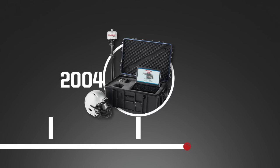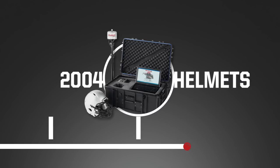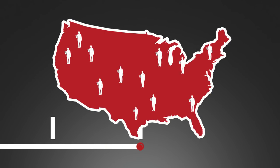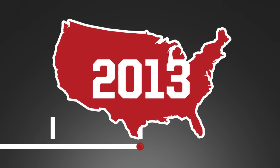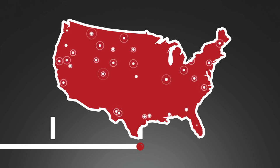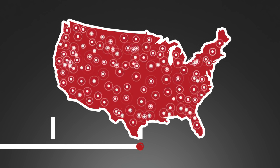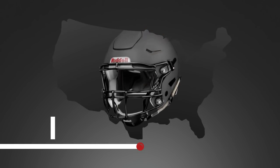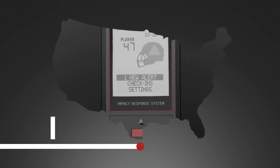In 2004, as the pioneer in smart football helmets, Riddell launched the Sideline Response System, an advanced tool used by researchers to collect robust head impact data. In 2013, the Insight Impact Response System was born and has since become the leading impact monitoring system in football. Insight wirelessly alerts the sideline to impacts that exceed advanced head impact exposure metric thresholds.